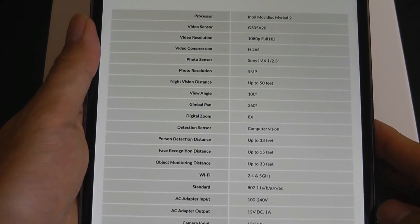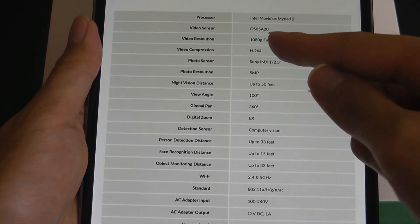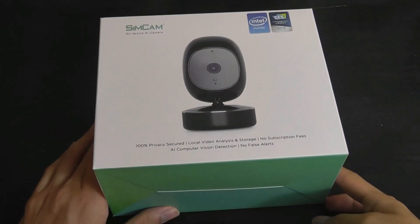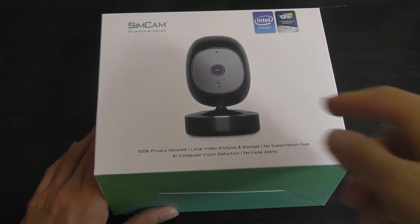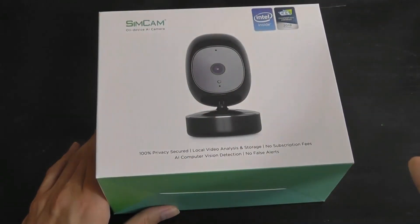As for technical specifications, the lens is by Sony — an IMX sensor with 5 megapixel resolution that captures video footage up to full HD or 1080p resolution. It's not 4K or the highest resolution on the market, but it's more than good enough for the average consumer at home. It also has a motorized base which you can rotate 360 degrees, so you can pan and tilt on this model.